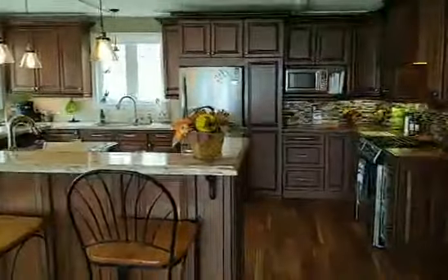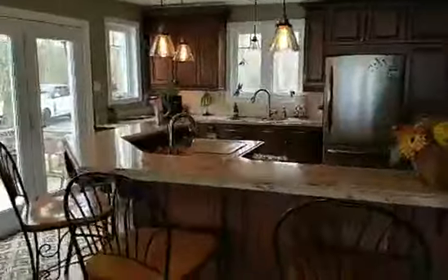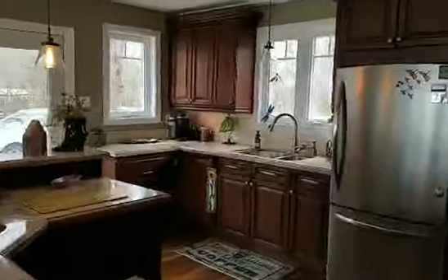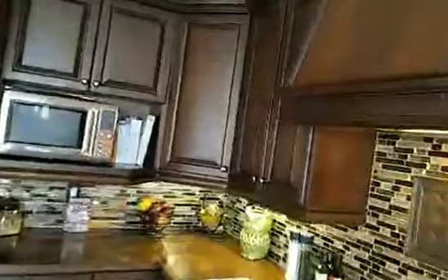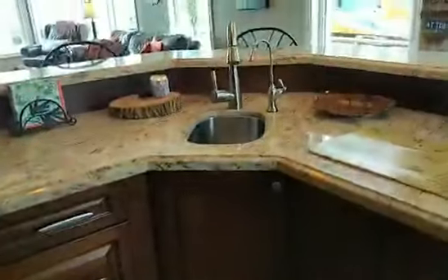Gorgeous custom kitchen. Everything is custom — nothing's cheap here, no melamine, all solid. They have soft-close drawers and gorgeous hardwood, obviously. Granite countertops. There's a sink in the island as well as a sink over here.